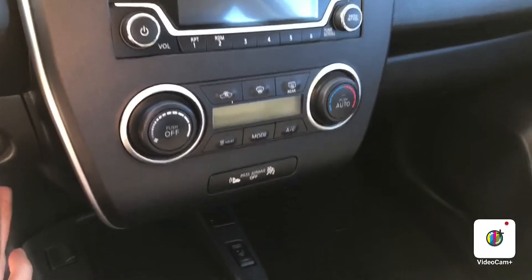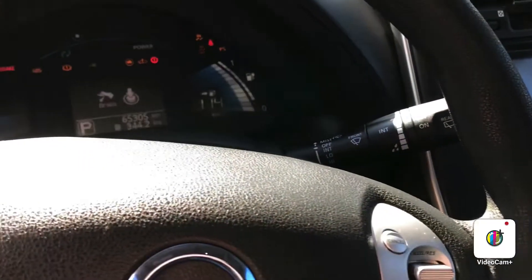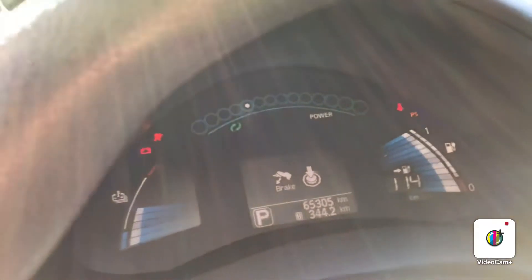Just to give you an idea of what your range is going to be like — it's right now at a full charge, you're at 114 kilometers. And it only has 65,000 kilometers on it right now.